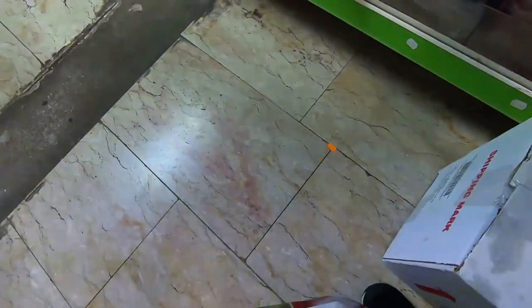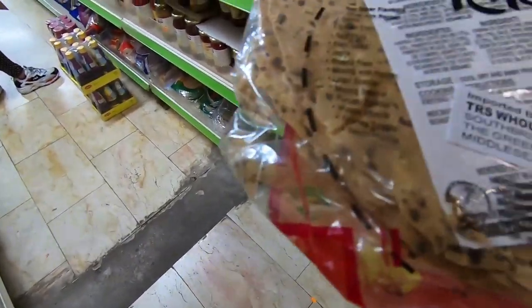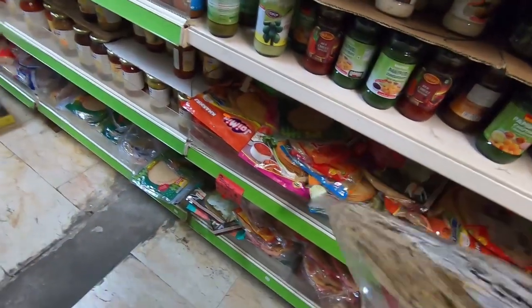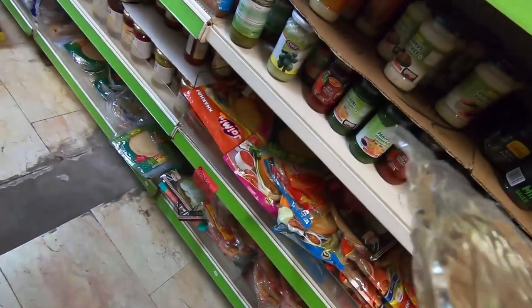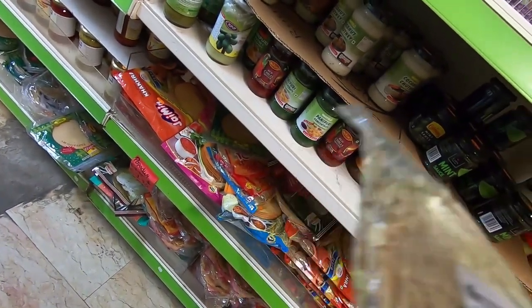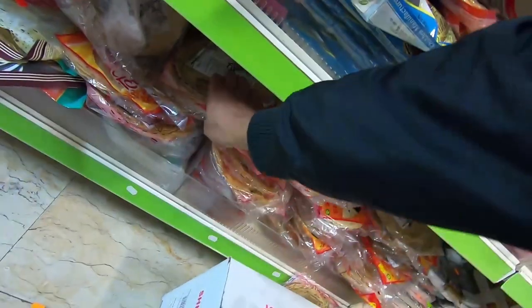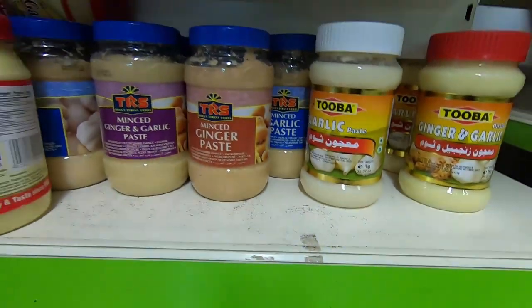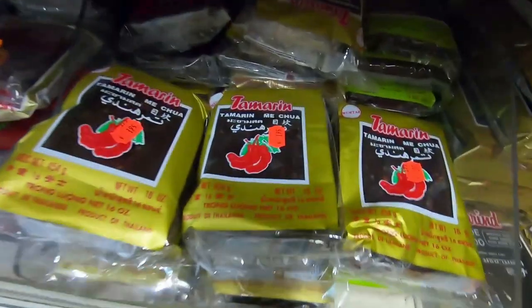The papads are 1.95 euros per packet — each packet is about 200 grams. There's a sale so they're selling for 1.75 euros. They have everything: any type of papad — Gujarati, Rajasthani, Bikaneri, Sindhi. I personally like the one from Lijjat — Sindhi and Punjabi masala papad and the pepper one. You can also buy ginger garlic paste for 2 to 3 euros, and tamarind.